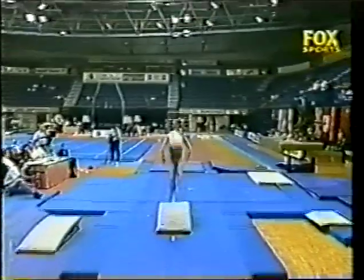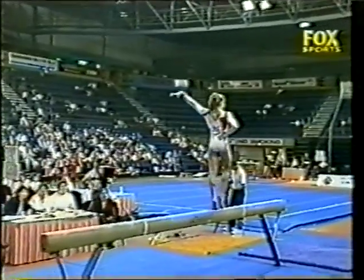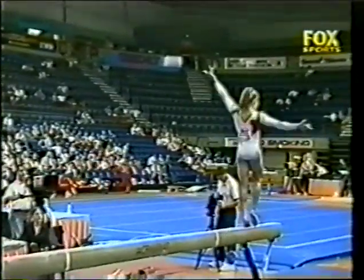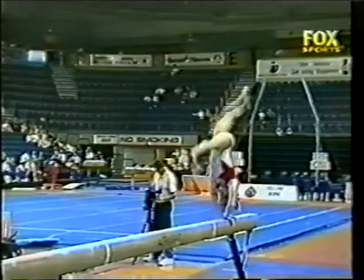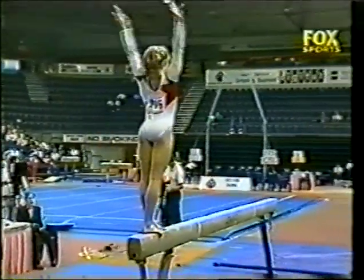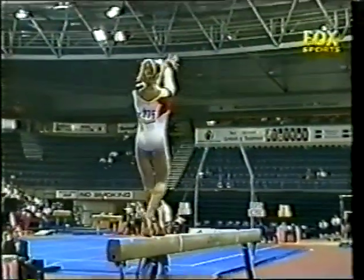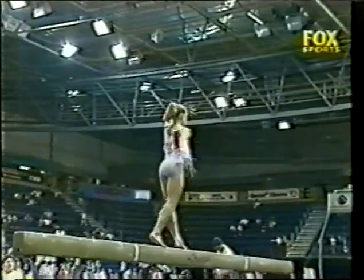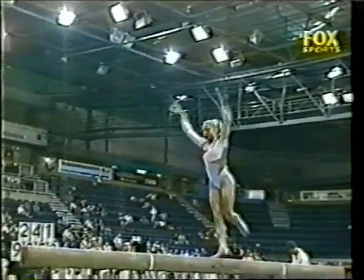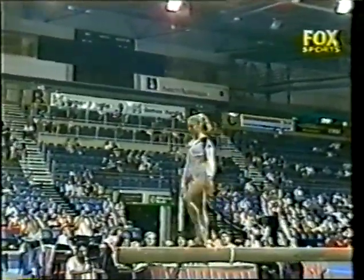Vanessa Atler now with the chance to take gold on the beam. Trudy McIntosh is the one to beat. Hard position to be in, chasing somebody while McIntosh is sitting there watching others. Go flip, flip, layout — nicely done. Two jumps in succession, slightly different leg position on each.